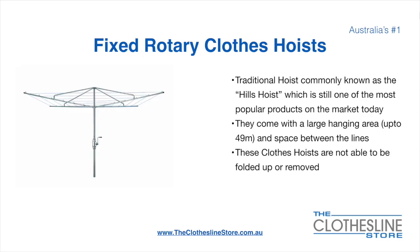The fixed rotary clothesline hoist is still one of the most popular products on the market today. They come with a large hanging area up to 49 metres and have a very large distance between the lines. These clotheslines are not able to be removed or folded up once installed.